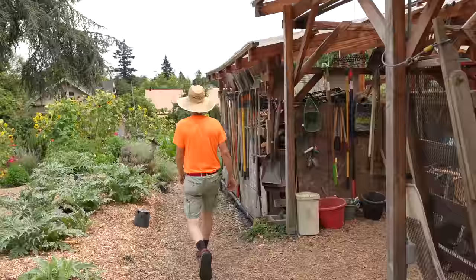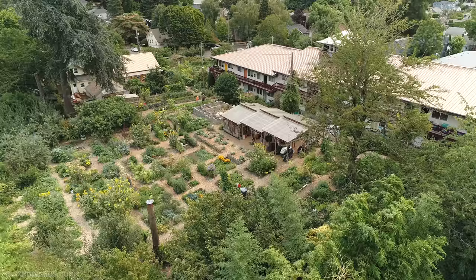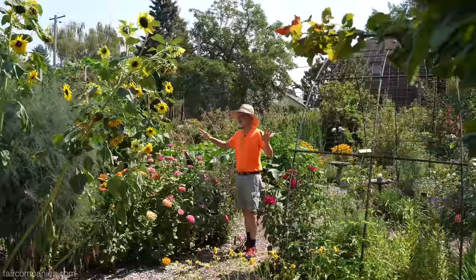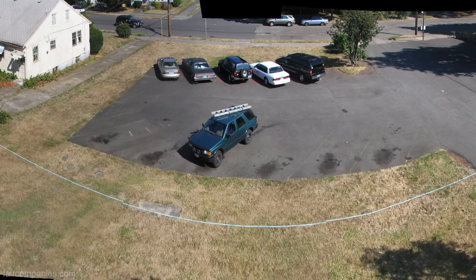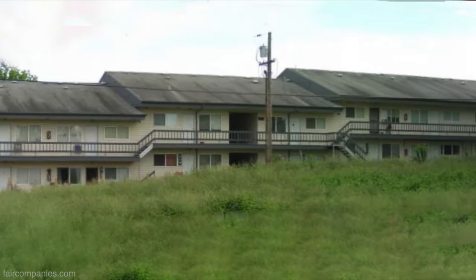Eventually we wanted to develop a community, so this seemed like a great place to try it out. It was a rundown apartment building back in 2007. Imagine 14 or 15 years ago — this was a giant parking lot with crew-cut grass on either side. When we started, the grounds were totally bare: grass, pavement, and a few ornamental shrubs. No fruits or anything like that.